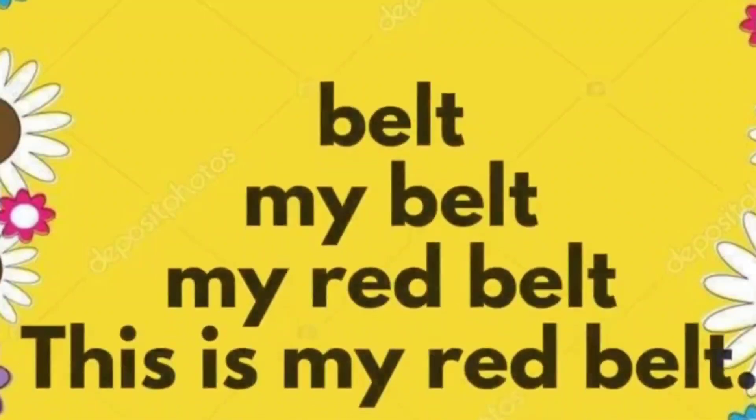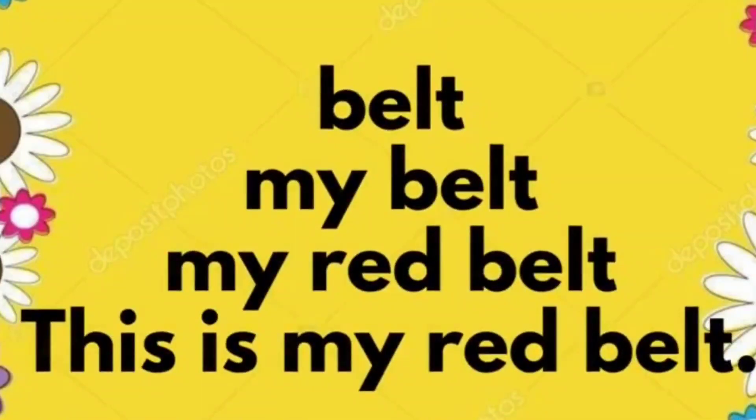Belt. My belt. My red belt. This is my red belt.